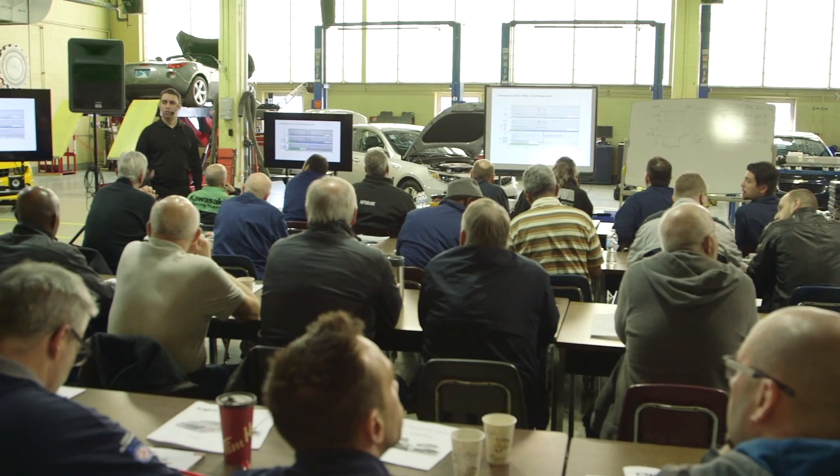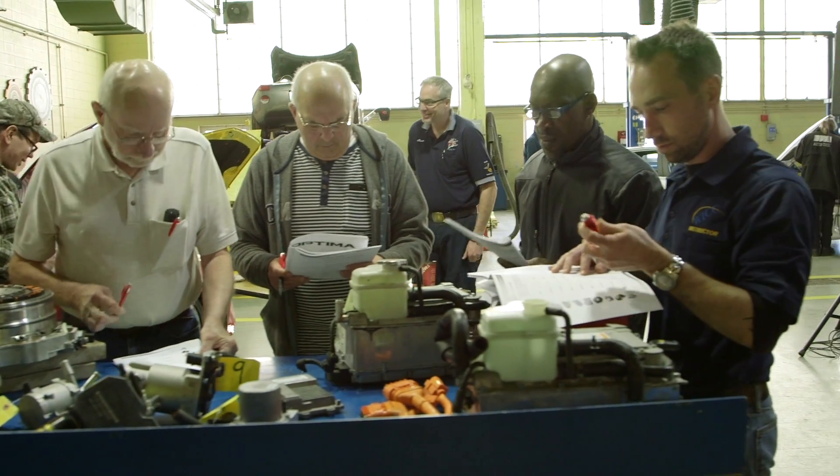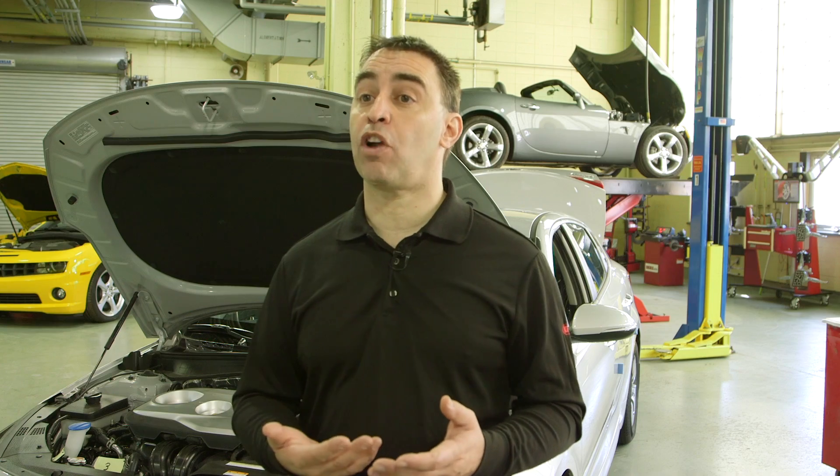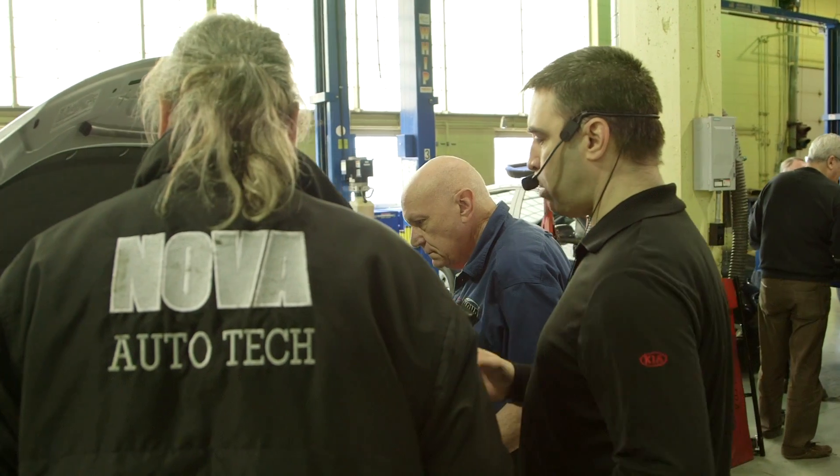All the things that teachers should know so they can transfer that knowledge to their students. It's going to be beneficial for them to have input from the dealership side and what different manufacturers are expecting from them.